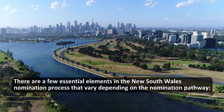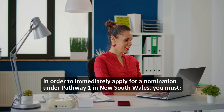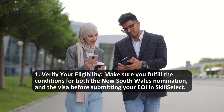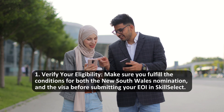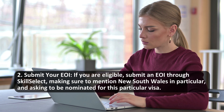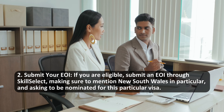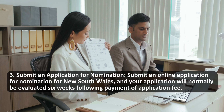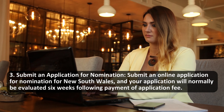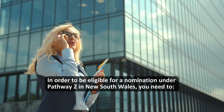There are a few essential elements in the New South Wales nomination process that vary depending on the nomination pathway. In order to immediately apply for a nomination under Pathway 1 in New South Wales, you must: 1. Verify your eligibility — make sure you fulfill the conditions for both the New South Wales nomination and the visa before submitting your EOI in SkillSelect. 2. Submit your EOI — if you are eligible, submit an EOI through SkillSelect, making sure to mention New South Wales in particular and asking to be nominated for this visa. 3. Submit an application for nomination — submit an online application for nomination for New South Wales; your application will normally be evaluated six weeks following payment of the application fee.